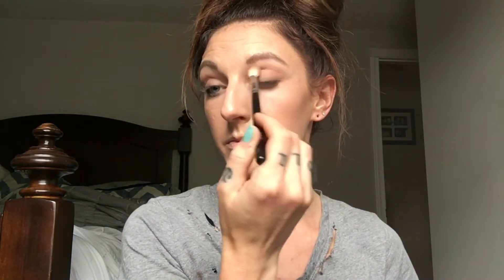Now with the color Omega by MAC, I'm going to take a fluffier brush — this one is by Coastal Scents or Crown, I'm not sure which one — and focus that on the outer corner and in the crease, and then again underneath the lash line.